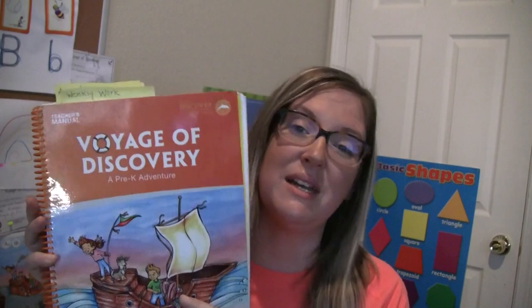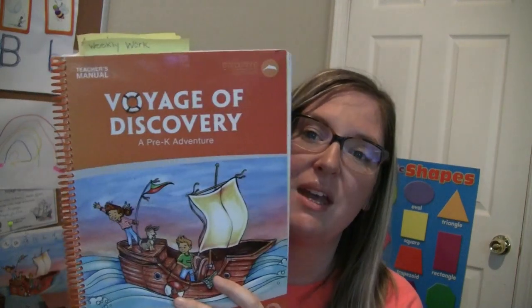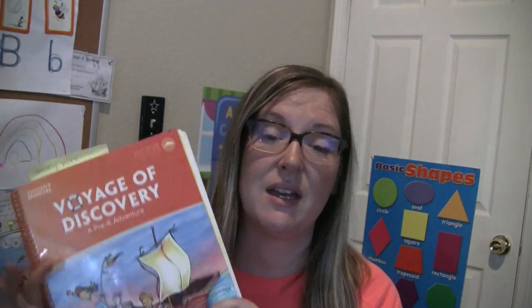I hope you enjoyed that — that was a lot of information. Here is the Voyage of Discovery, and I hope you enjoyed this video. If you liked it, give it a thumbs up. I really recommend trying this out. This is not a sponsored video — we just really love My Father's World and their curriculum. It has blessed our family richly and helped us teach our kids and know what's most important: teaching our kids the Word of God. I highly recommend this — thanks again for watching.